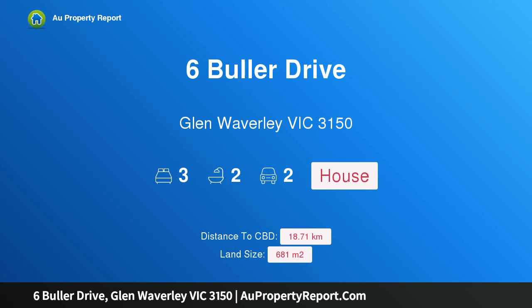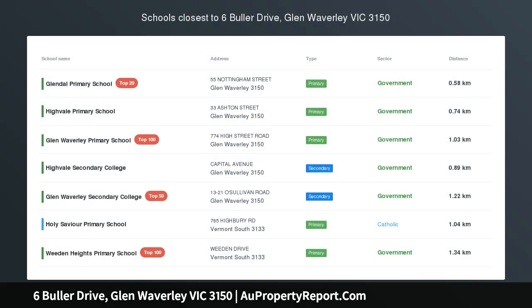Hi, I am glad to introduce Property 6 Fuller Drive, Glen Waverly, Victoria, 3150.